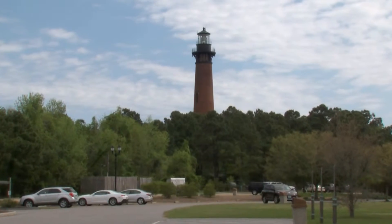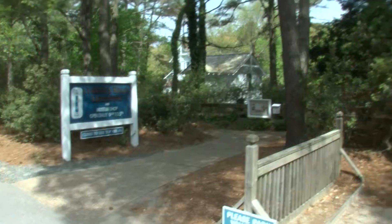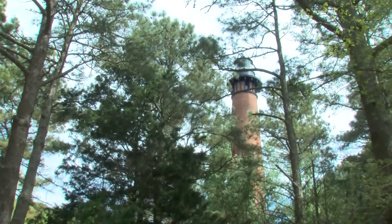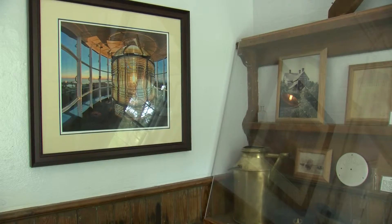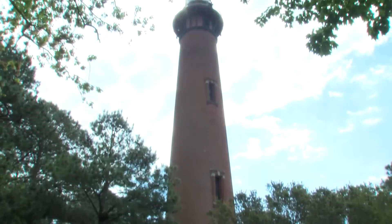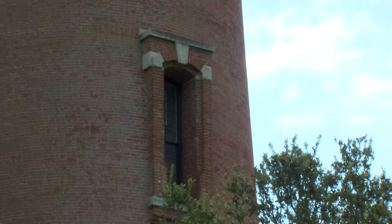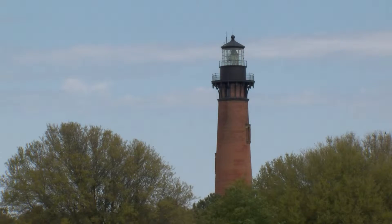People want to climb tall, beautiful buildings, and the Currituck Beach Lighthouse certainly fits the bill. Located on the northern Outer Banks in the town of Corolla, the light station has warned mariners of the shoals along this stretch of shoreline since 1875. One million red bricks stacked to a height of 162 feet — it holds the distinction of being the only red brick lighthouse along the Outer Banks.